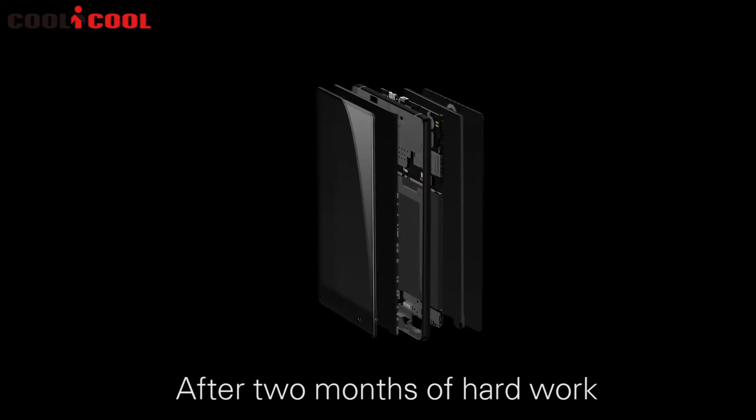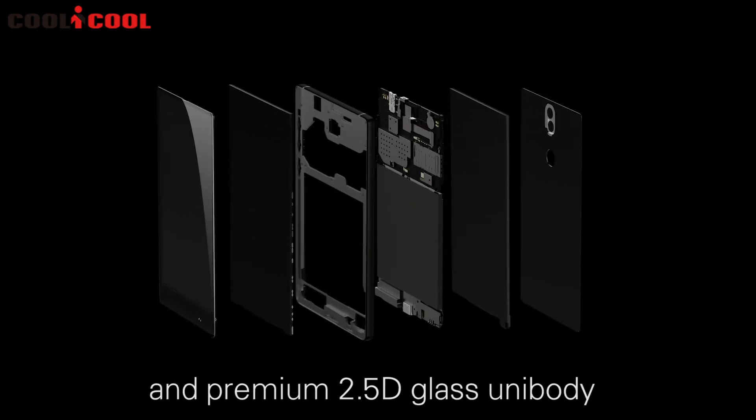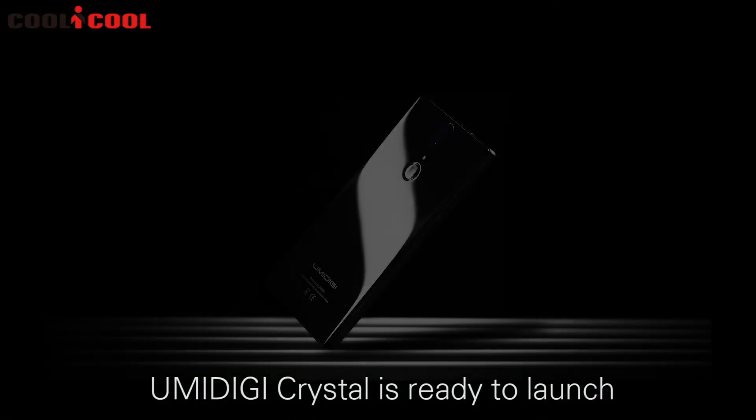After two months of hard work, a high screen ratio and a delicate premium 2.5D glass unibody UMIDIGI CRYSTAL is ready to launch.